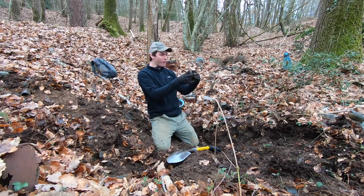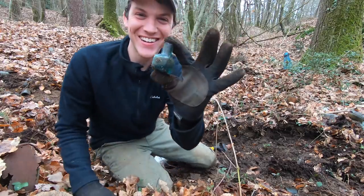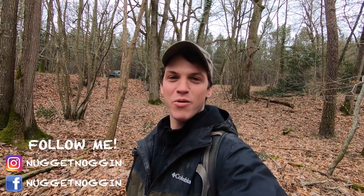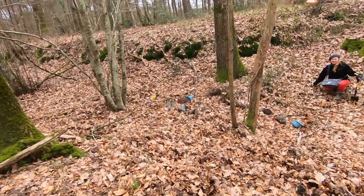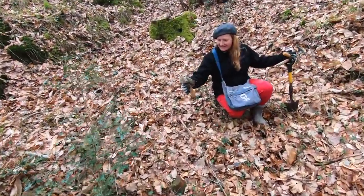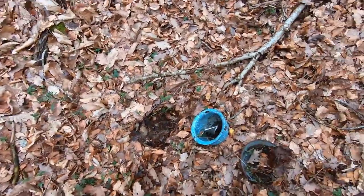Oh man, no way! Look at this! So I'm out here today at a bottle dump in Europe. We're going to be looking for some old bottles. I have Chill Bill with me — he's brought me out to this place. We also have Zoya, and we're going to be bottle digging together to see what we can find.